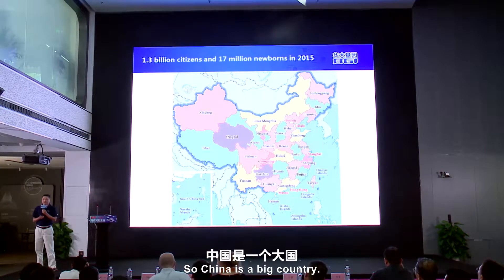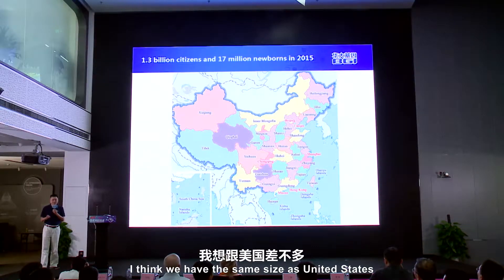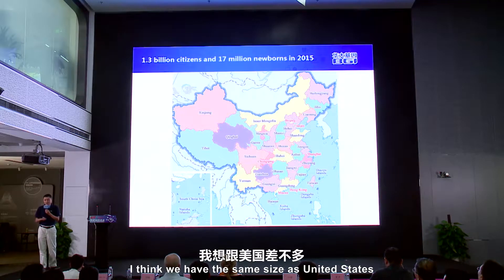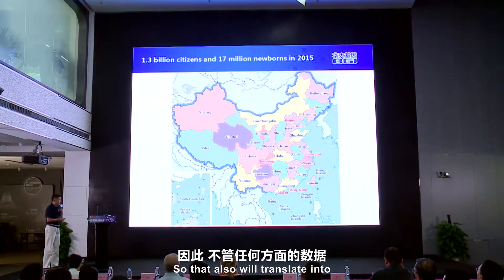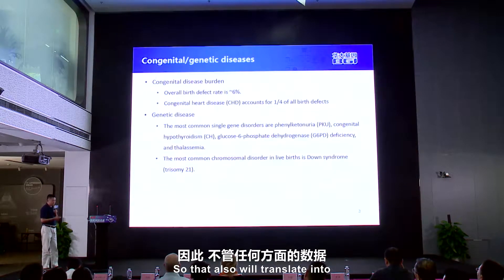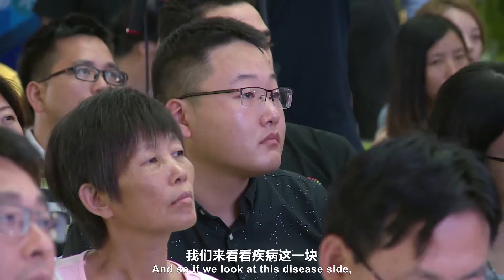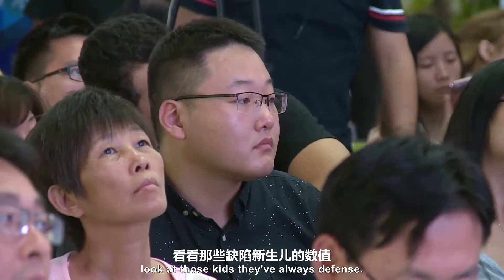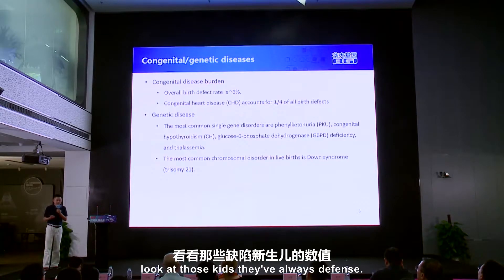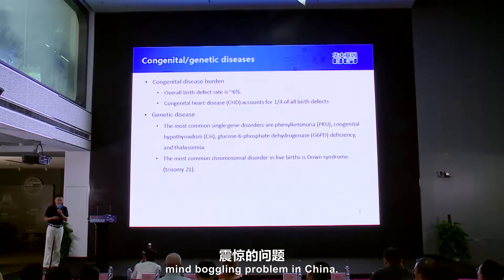China is a big country. In terms of land mass, we are the exact same size as the United States, but we have four times more people. That also translates into almost everything having a big number here. If we look at the disease side, look at those kids born with defects — this is a very mind-boggling problem in China.